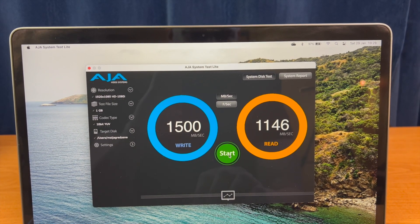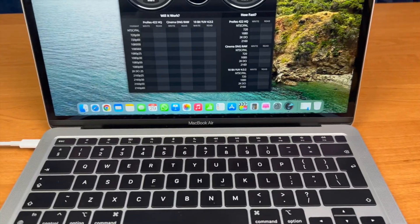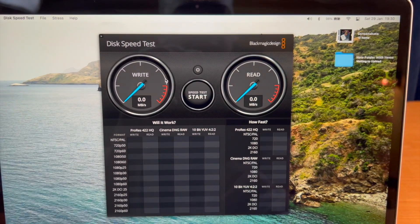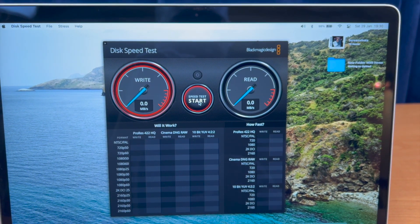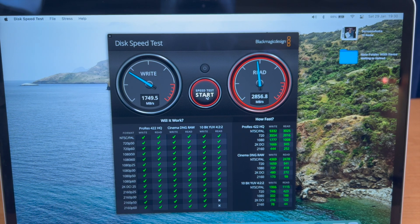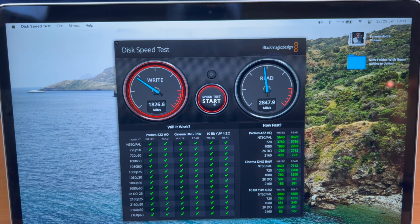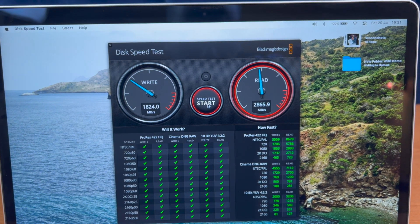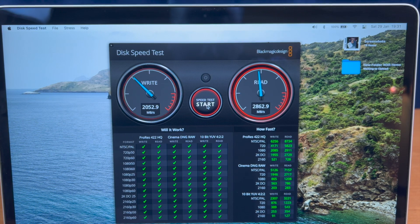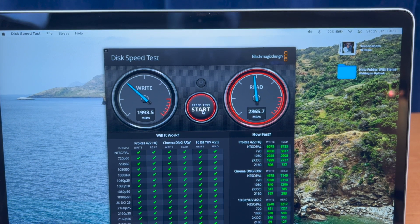Now switching to the M1 MacBook Air — the 2020 model — and running the internal disk speed test. You can already see the difference: almost 1.8 gigabytes per second write speed and nearly 3 gigabytes per second read speed. That's noticeably faster internal SSD compared to the Intel MacBook Pro, which is interesting given the external SSD results were about 50% slower on M1.